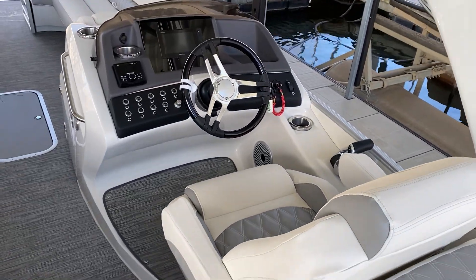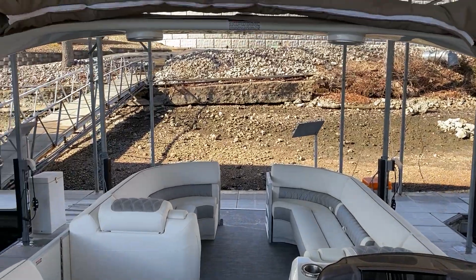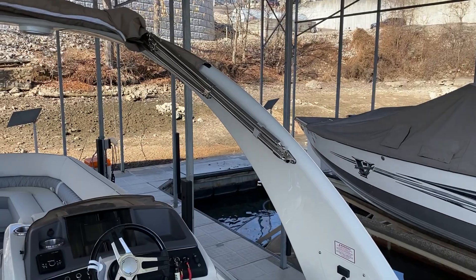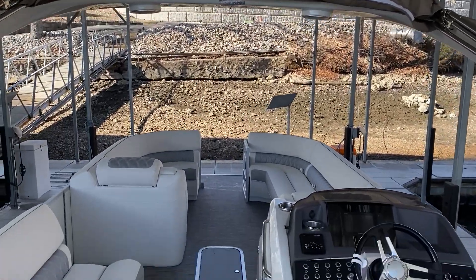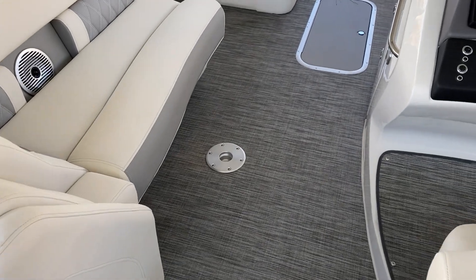Captain's chair with a full dash elevated helm. Cladded arch with a bimini top attached behind it. And you also have a port side table that goes right in there.